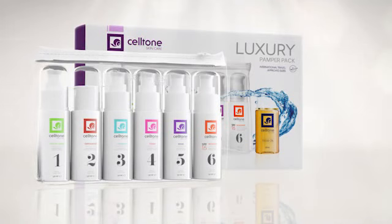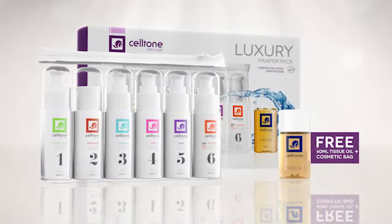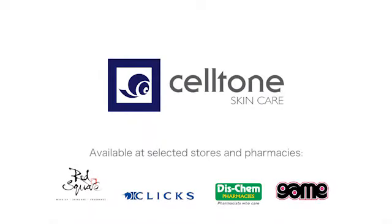As a bonus, you'll receive one 60ml tissue oil absolutely free. Treat someone special this festive season, or yourself. Seltone. Be good to your skin.